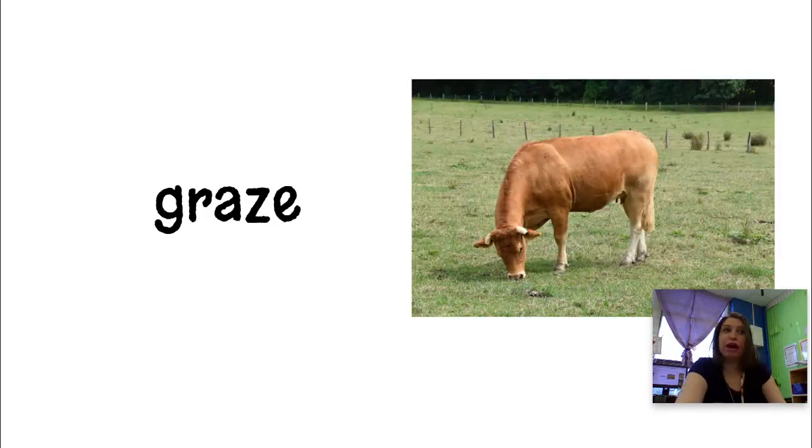Graze is when the cows stand out in the field and just eat grass. If your cows are out grazing, that means they're just out in the field eating some grass and having a good old time. Cows eat grass and they also eat hay, and they can eat other kinds of things that farmers provide. But if they're just grazing, that means they're just going to eat some grass.